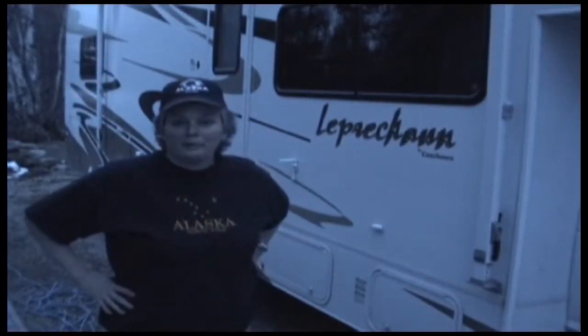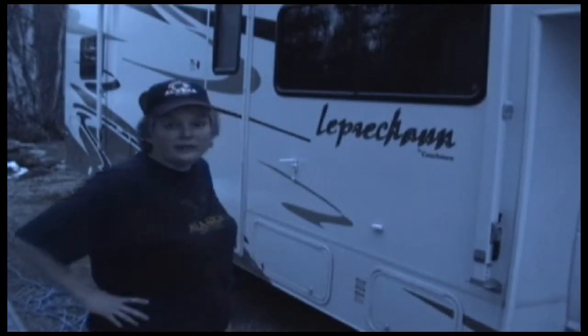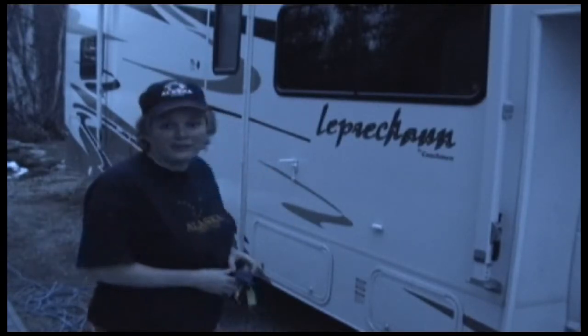Hey everybody, it's Lynn from Alaska. I promised a few people that I would show you the RV where we spend most of our summers, so I just wanted to show you the outside real quick and then I'll show you the inside.